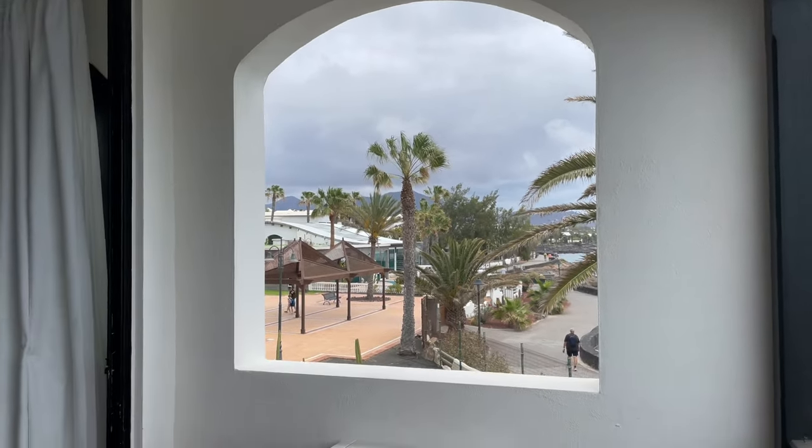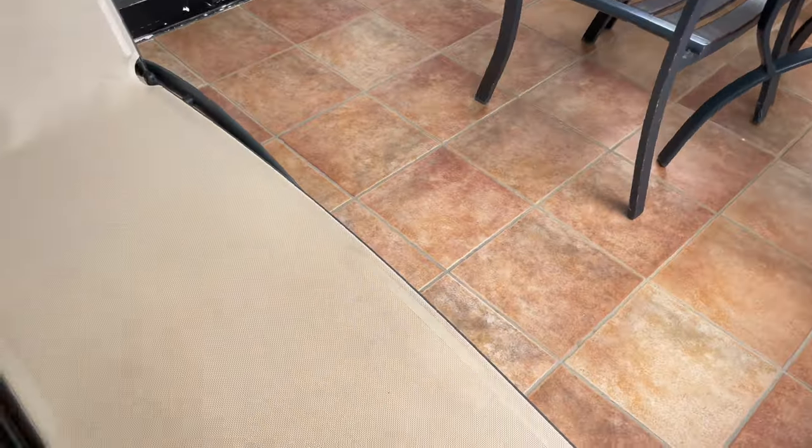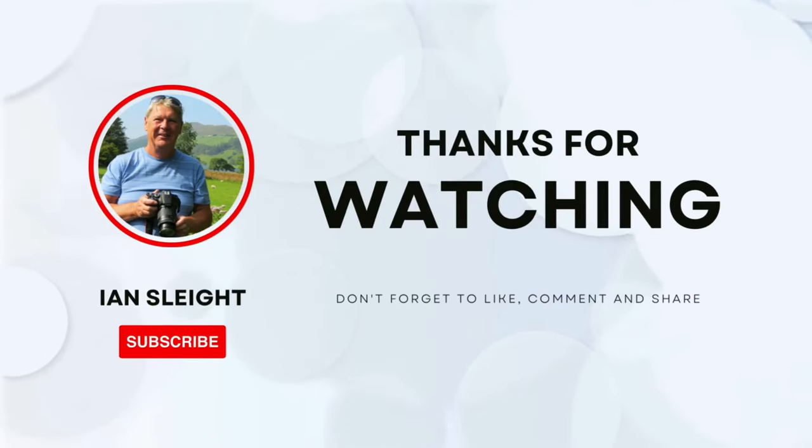I hope this short tour of room 9524 is helpful. Thanks for watching — more videos coming soon. Don't forget to like, comment, share and subscribe.